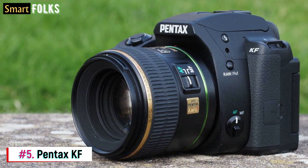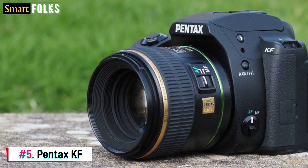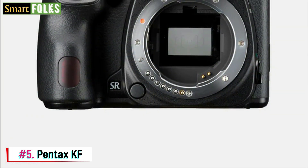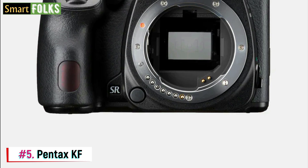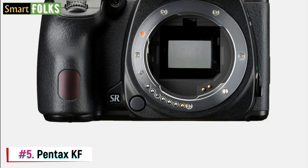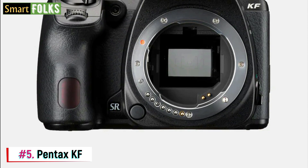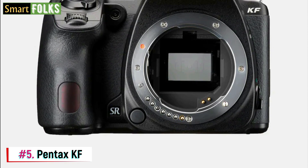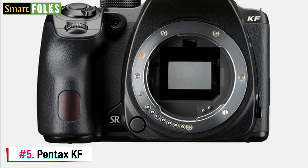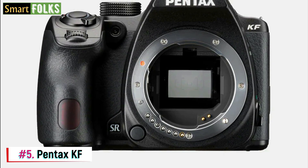Overall, the visual quality is really good. Sharp details are preserved by the 24.2 MP APS-C sensor. Additionally, noise is well managed at higher ISOs, and the in-body image stabilization works well. The KF has a dependable subject tracking system and a precise 11-point optical viewfinder focusing system. It also has a hybrid autofocus mechanism in live view for precise focusing over a larger region, albeit it may not be as quick in low light.